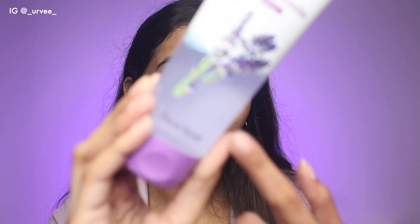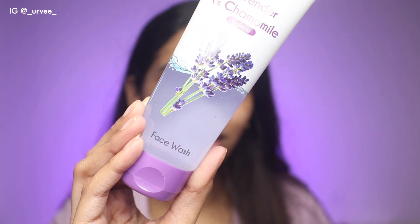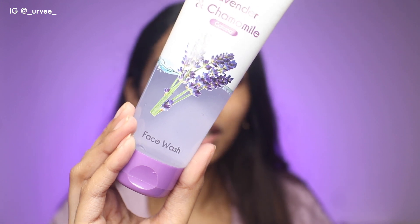Next I want to talk about the lavender and chamomile face wash. This is the texture — it is very clear. It is about 139 rupees, cruelty free, mineral oil free, and paraben free. The amount of alcohol in this is very very less. I definitely like the face wash way more than the scrub. It was very mild — I have dry skin and I don't like face washes that strip oils from my face and make it really dry, and I was surprised that did not happen here.